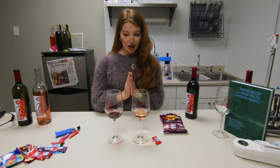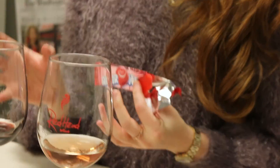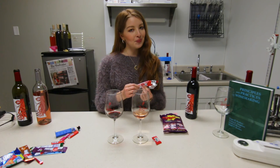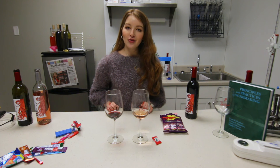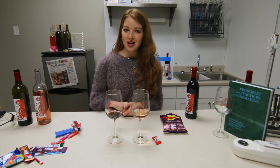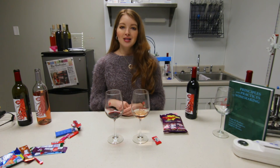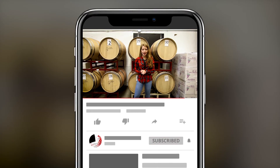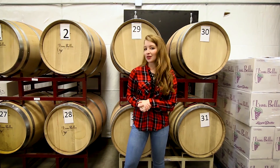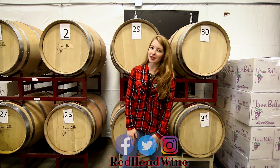I think the winner of today was the cherry Airhead because it really brought out so many unique characteristics of both wines that I didn't expect, so I definitely suggest you try this pairing at home. Thank you so much for watching! Share this video if you thought it was interesting or funny, and if you have any unique wine challenge pairings you'd like me to try, please comment below. See more behind the scenes at Redhead Wine — subscribe below or follow me on Facebook, Twitter, and Instagram. Thanks for watching and stay tuned for next week's video!